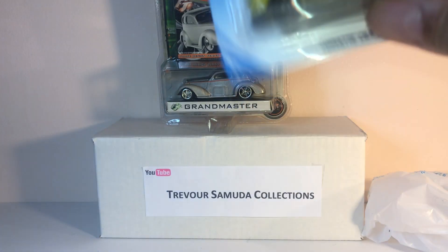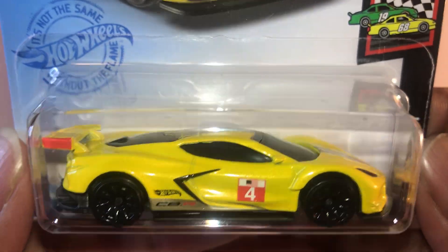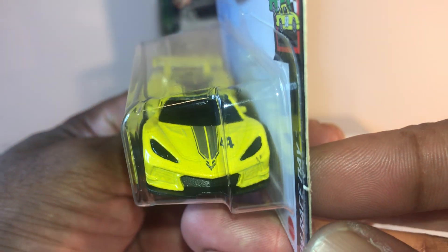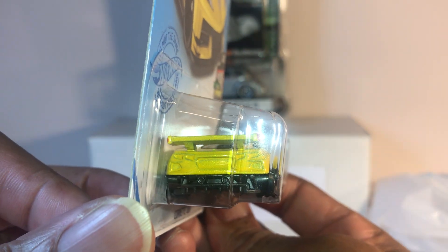Alright, what else we got? Picked up another Corvette C8R. This is an awesome casting. I'm dying to see the recolor.